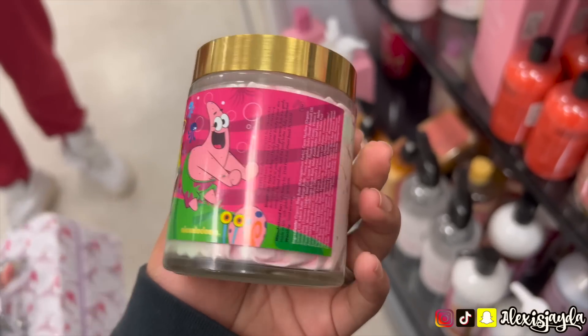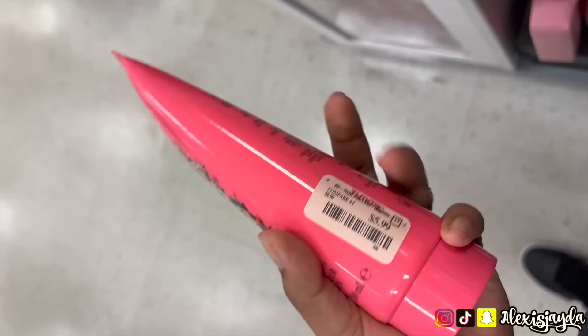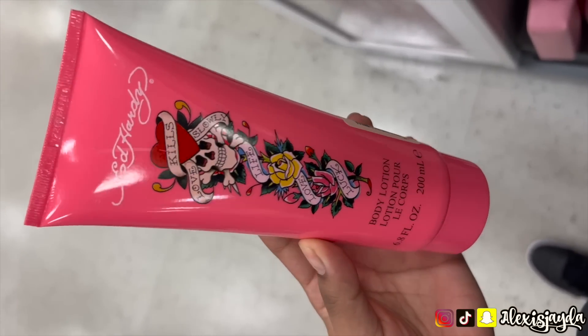It was $16.99 and I don't know — let me know, is it worth it? I also saw this body lotion and I wanted to get it, but I think it's just mania because my mom loves Ed Hardy, so I was like okay, I'm not gonna get it.